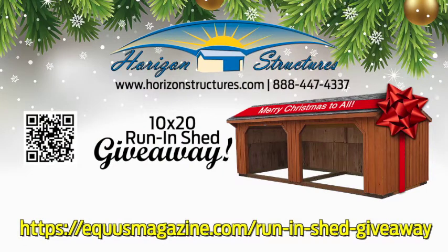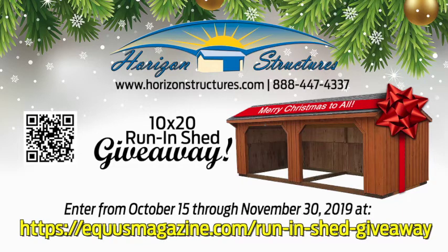Don't forget to enter for your chance to win this 10x20 run-in shed from Horizon Structures. Remember, entries are accepted from October 15th through November 30th. Good luck, and thanks for watching!